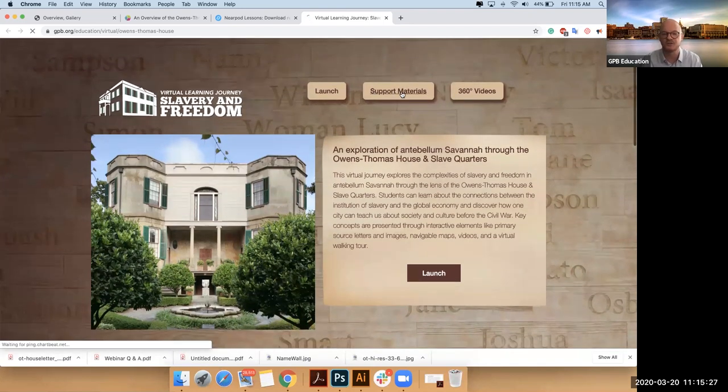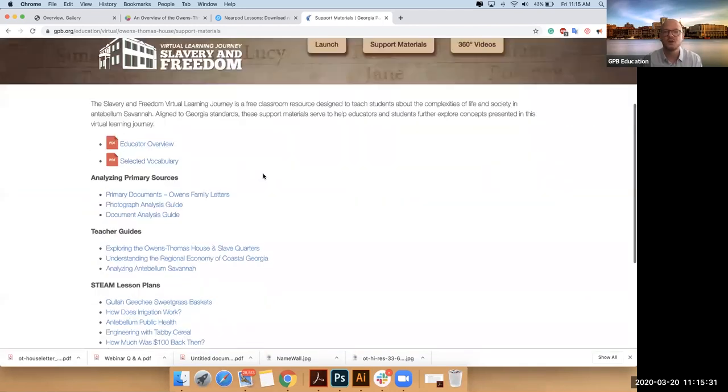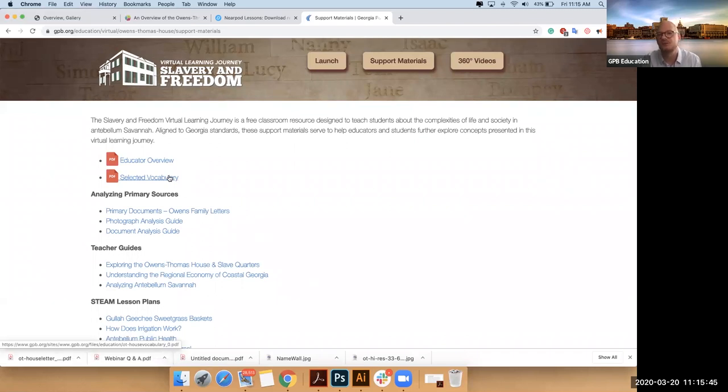You have a direct link to this on your agenda. So we know that this is a large experience, so we built an overview for educators that explains the background. It explains the breakdown of the three different regions. We also know that the language of the era and some historical language — sometimes historians start speaking their own language — becomes a little much for the lay person or student.